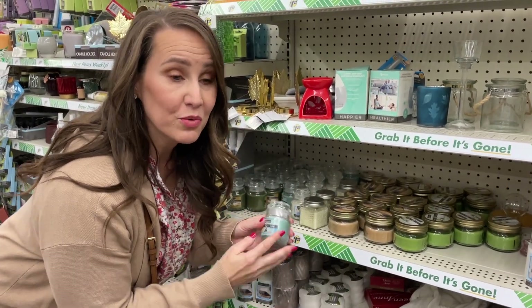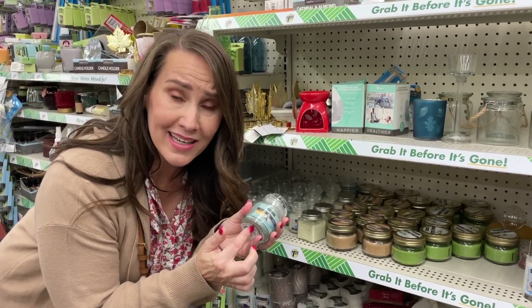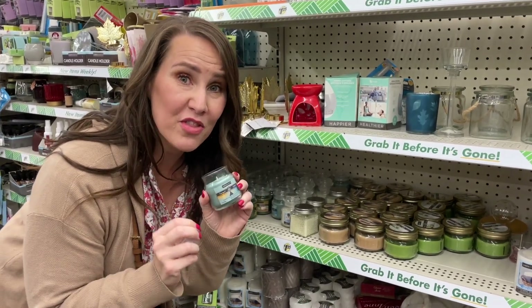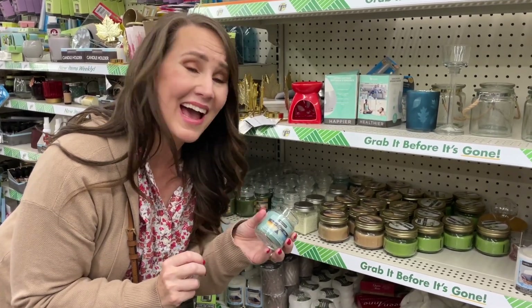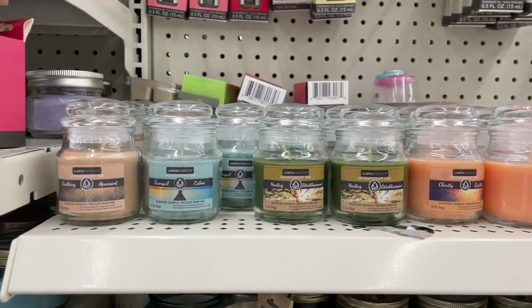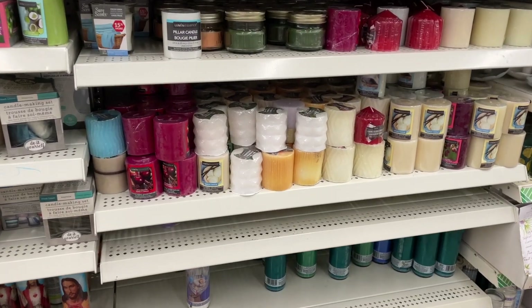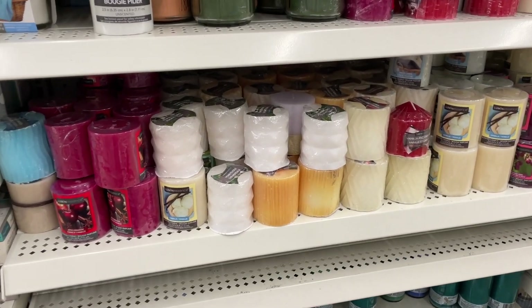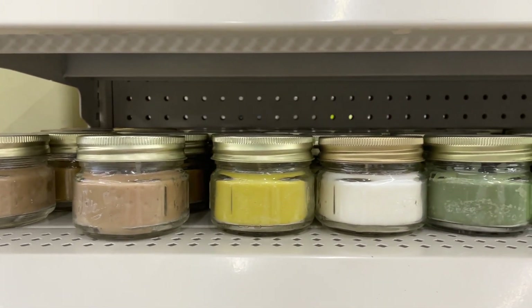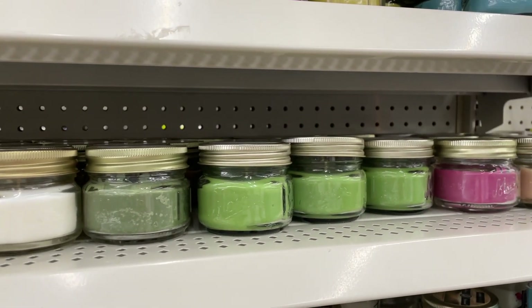I am almost always tempted to buy one of Dollar Tree's candles — I mean, it's tiny and it's cute. However, it doesn't give off a great throw, so for $1.25 I actually don't think they're worth it. I do have one little caveat: if you are looking at getting candles for an emergency situation, then Dollar Tree absolutely is the place to pick them up, because you're not looking to fill your home with some sort of yummy scent — you just need them so you have a little light in case the power goes out.